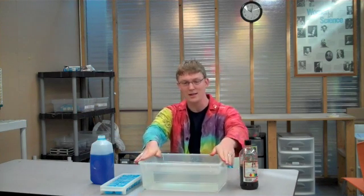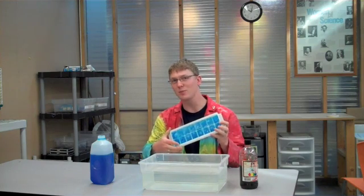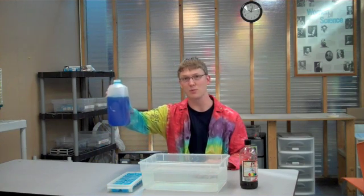So in order to do this experiment, you're going to need a clear tub — I filled it with warm-ish water — red food coloring, and blue ice. I made this blue ice just by taking water and mixing it with blue food coloring and freezing it overnight.